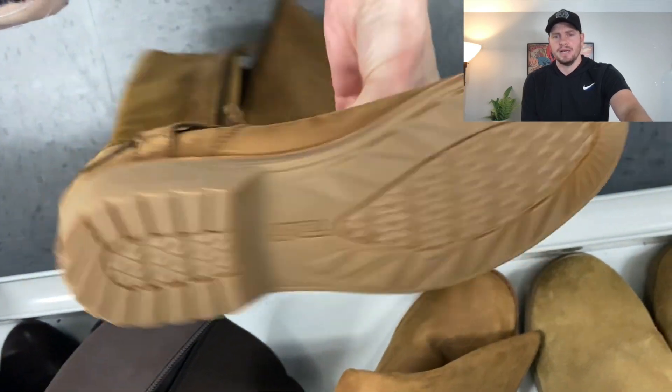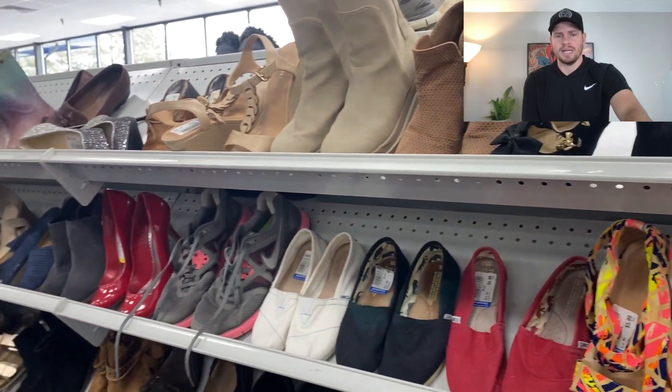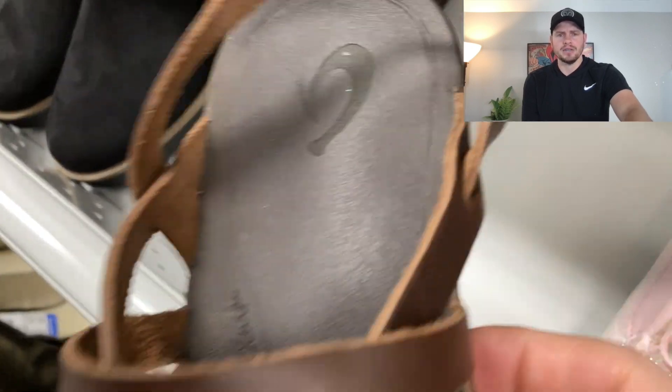Teva is a great brand, especially if you can find them in boots like this. These look brand new — it looks like nobody ever wore these. So at $12.99 we'll easily be able to sell those for $49.